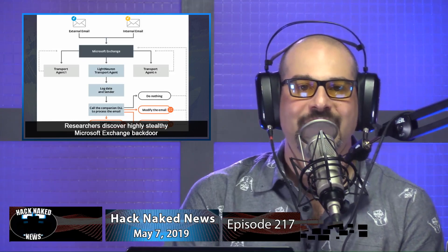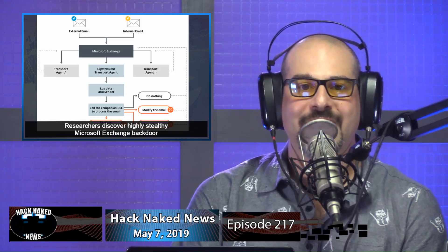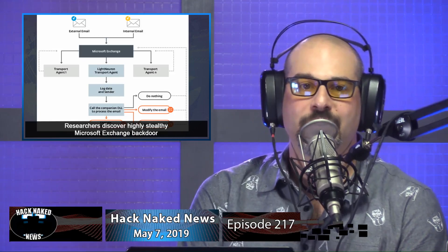Researchers discovered a highly stealthy Microsoft Exchange backdoor. LightNeuron, as it has been dubbed by ESET researchers, is remotely controlled via emails using steganography inside PDFs and JPEG attachments, and is believed to have been used by the Turla Cyber Espionage Group. Microsoft Exchange allows extending its functionalities using transport agents that can process and modify all email messages going through the mail server. The backdoor can block emails, modify their body, recipient, and subject, create new emails, replace attachments, recreate and resend email from the Exchange server itself, bypass spam filters, create email attachment logs, encrypt emails, store them, parse JPEG and PDF attachments, and decrypt and execute commands found in them.